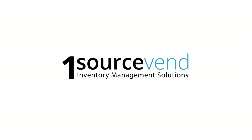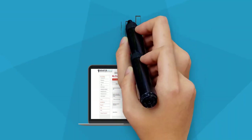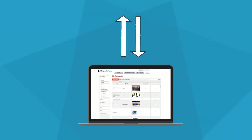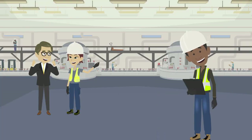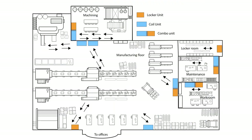OneSource Vend's inventory control solutions eliminate stockouts for critical items. Their solutions are linked to cloud-based inventory control software to automate replenishment from your suppliers when inventory levels get too low. With automated replenishment, workers don't need to worry about not having the parts or other supplies they need.